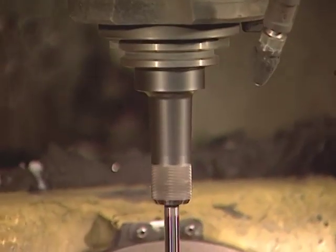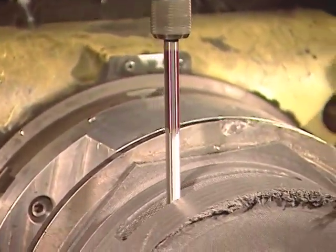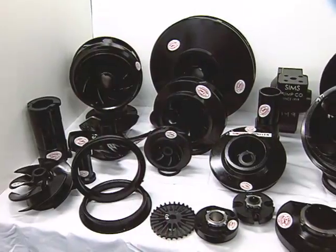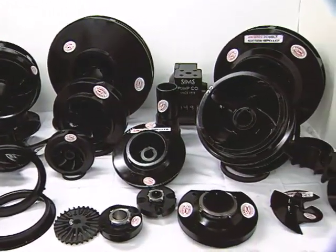Simz provides bearings, bushings, and seals, machined to fit virtually any pump in service today. There are many advantages of replacing old parts with Simzite composite parts. Our Simzite composite parts are corrosion, erosion, and cavitation resistant, as well as lightweight and have perfect balance because they are machined from the center position.